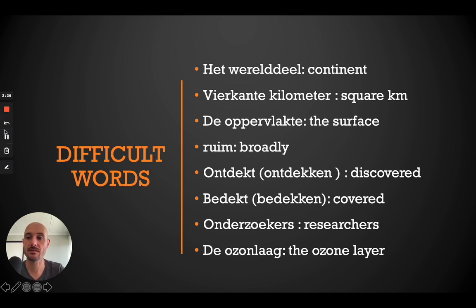Okay, I will read the paragraphs twice. Antarctica — het koudste werelddeel. De wereld bestaat uit verschillende werelddelen, zoals Amerika en Afrika. Ook Europa en Azië zijn werelddelen. En dan is er nog de Zuidpool. Deze pool wordt ook wel Antarctica genoemd. Het is het koudste deel van de wereld.